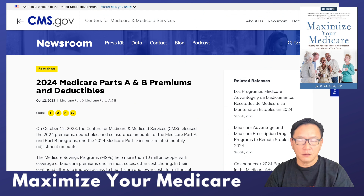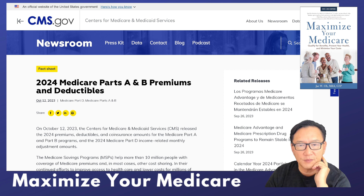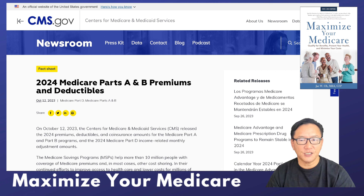Here we go — this is CMS, cms.gov, which is the federal website for Medicare — the Centers for Medicare and Medicaid Services. We're looking at 2024 Part A premiums and deductibles.